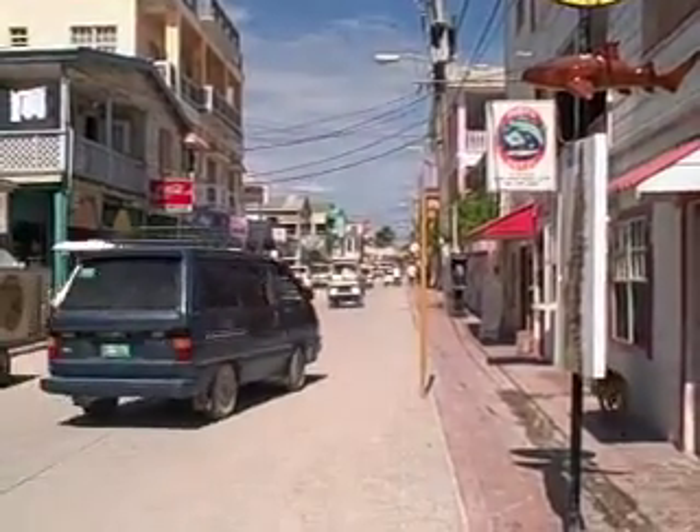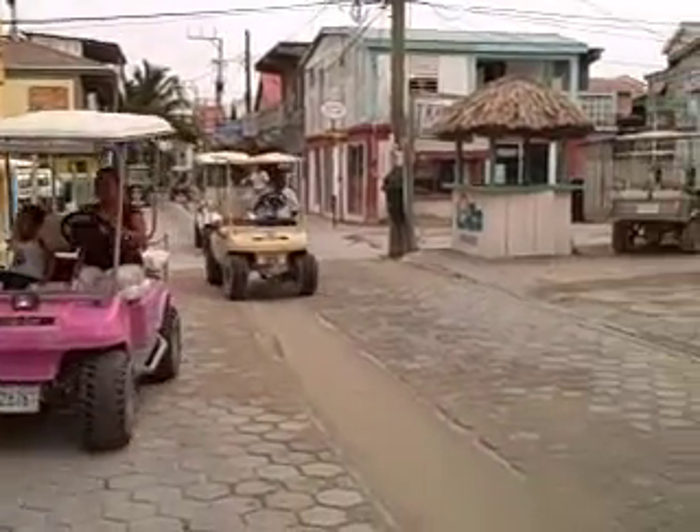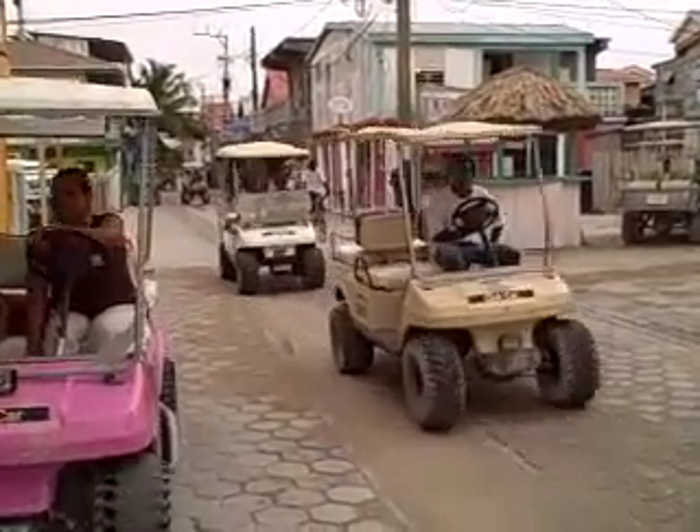Back in San Pedro. The 10% government tax pays for this beautiful road here, which is driven mainly by bicycles and golf carts — pink ones, white ones, they're all over the place. Golf carts.